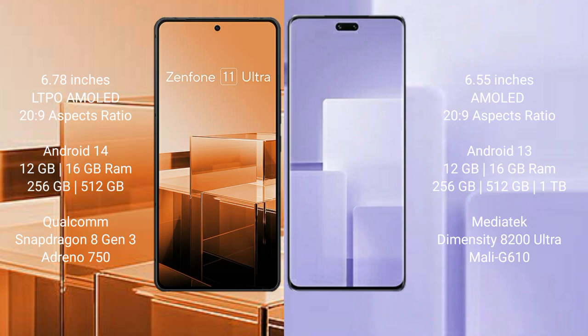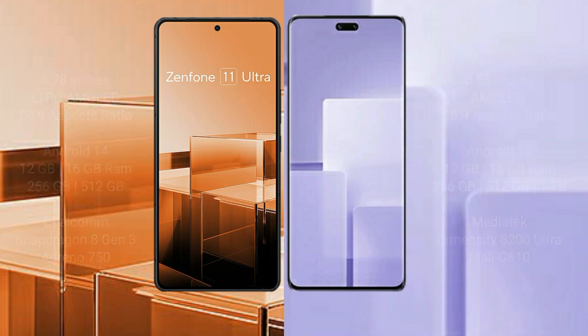Xiaomi CV3 comes with 12GB or 16GB RAM, 256GB or 512GB internal storage, powered by a MediaTek Dimensity 8200 Ultra processor with Mali-G610 GPU.